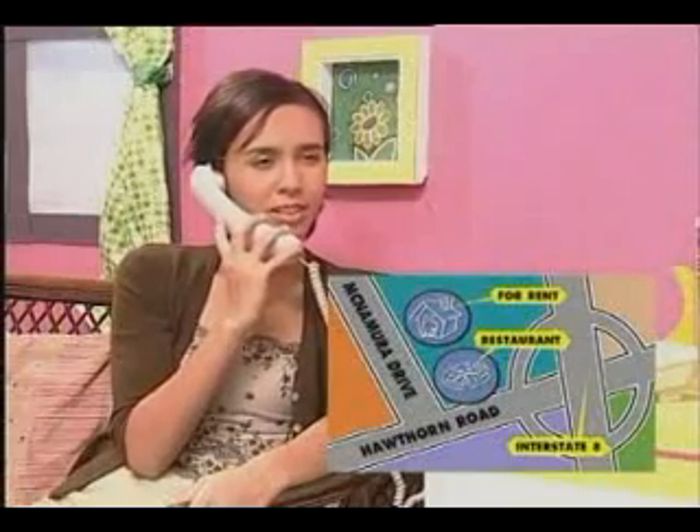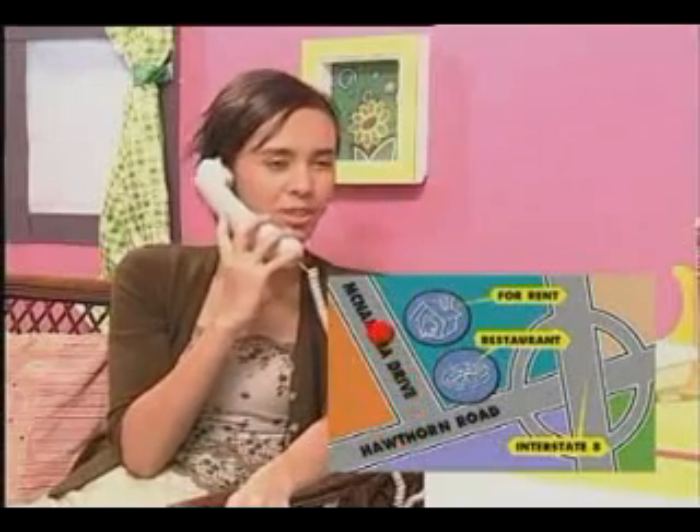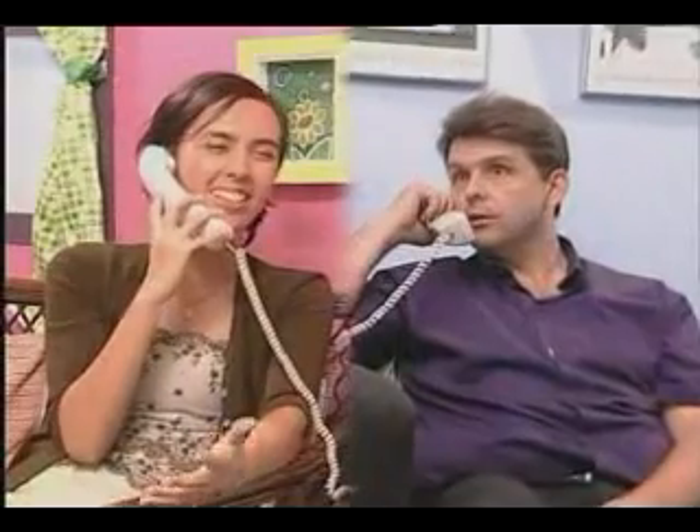Hi. I would like to come over to see the house you're renting. Oh, yes. That would be wonderful. Where is it? It's close to Hawthorne Road. It is near the Interstate A junction. Go down Hawthorne, and just before you come to the junction, you will see a pizza restaurant. We're behind the pizza restaurant. What's the house number? Oh, yes, I almost forgot. It is 892 McNamara Drive. Great. See you about 7 p.m. then? Can we make it 8 p.m.? Sure, 8 is fine. Okay. Bye.